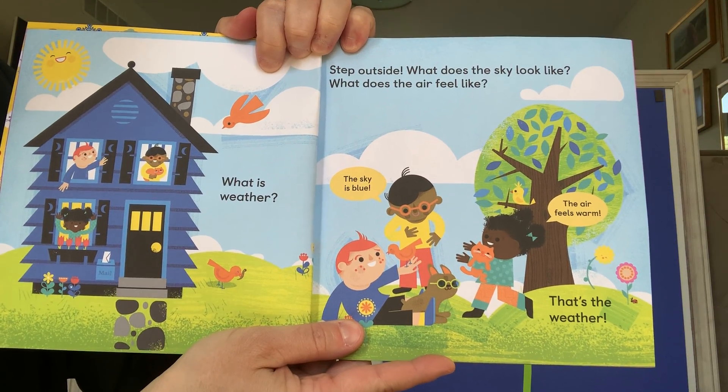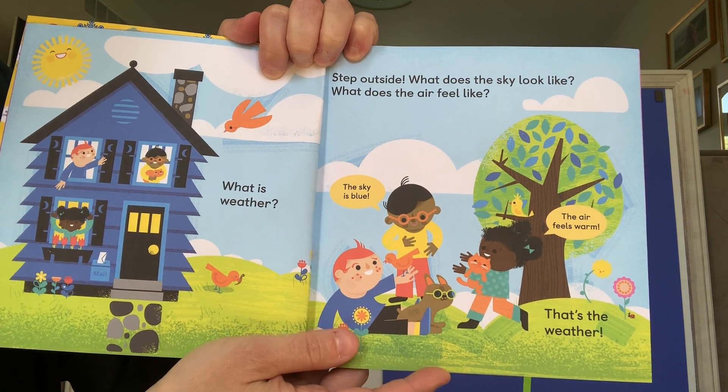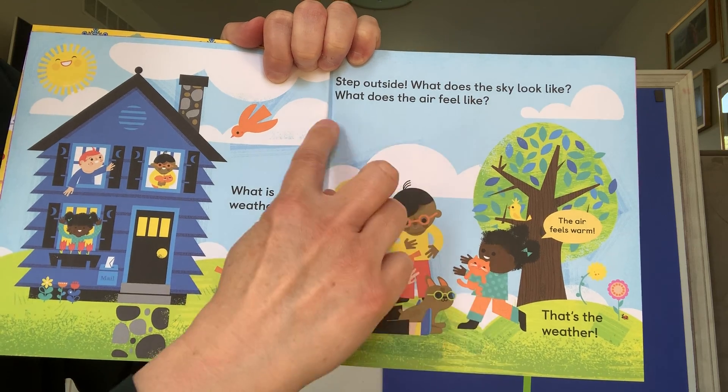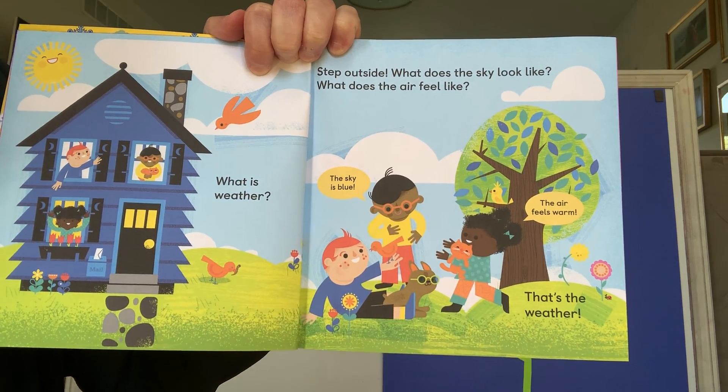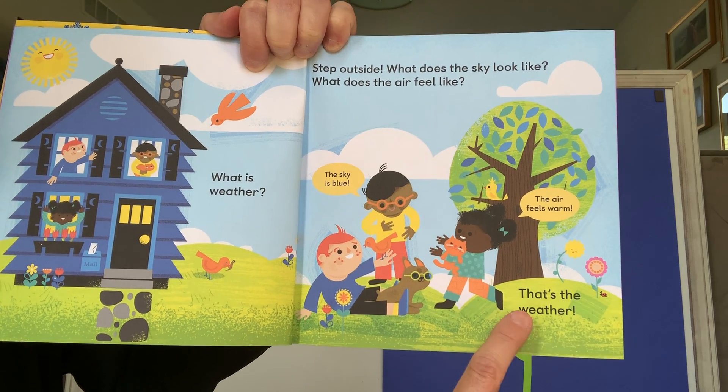What is weather? Step outside. What does the sky look like? What does the air feel like? He says the sky is blue. She says the air feels warm. That's weather.